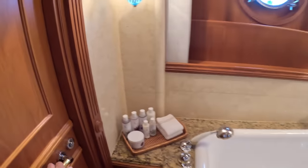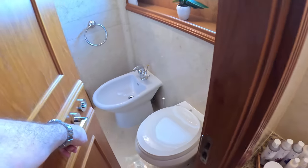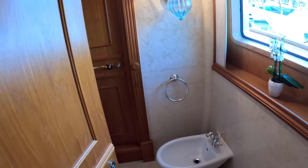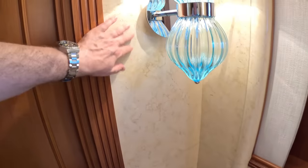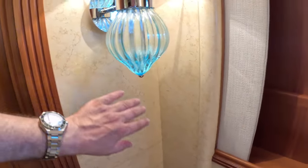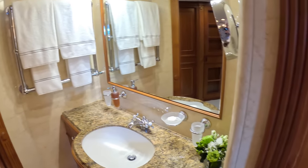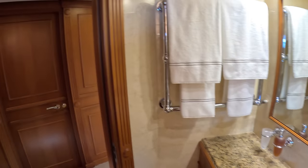The toilet itself is in through here — I'll explain the reason for that doorway very shortly. Look at the finish in here, all this marble. It's so tactile and it looks great. The quality of the woodwork — everything on here is just staggering.